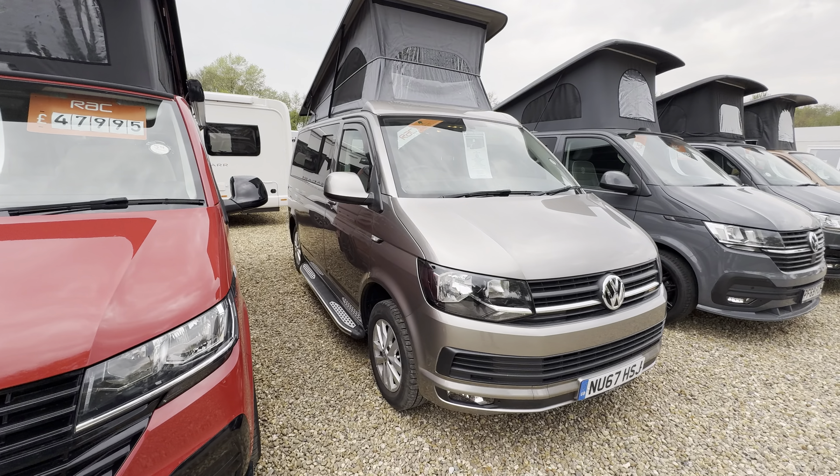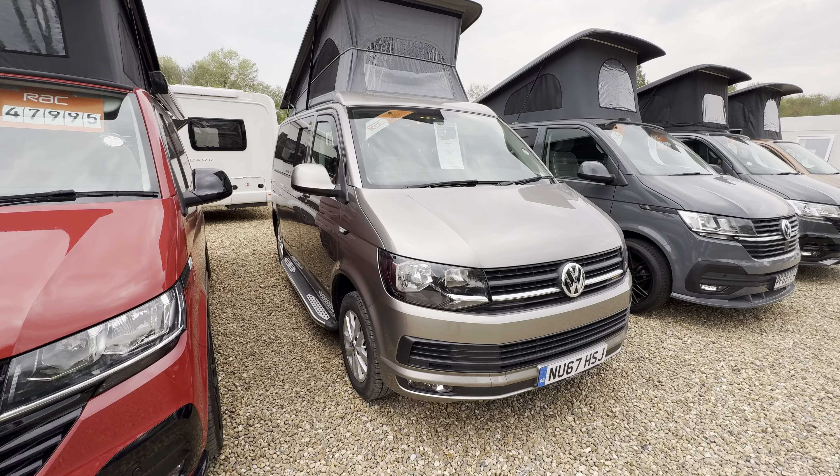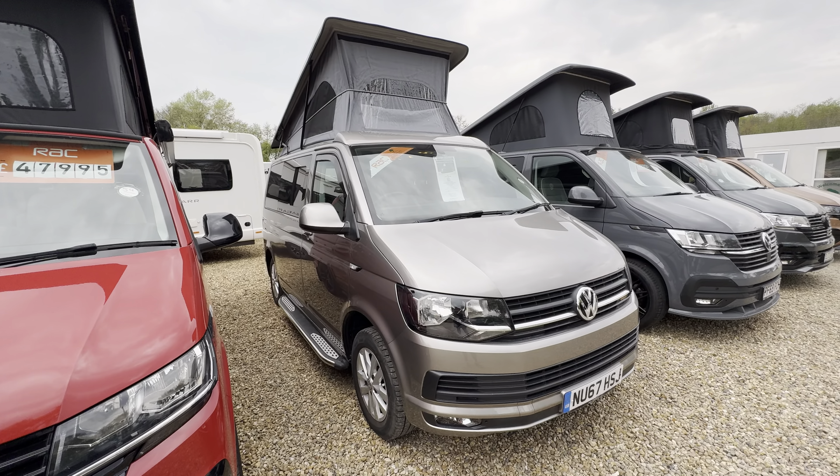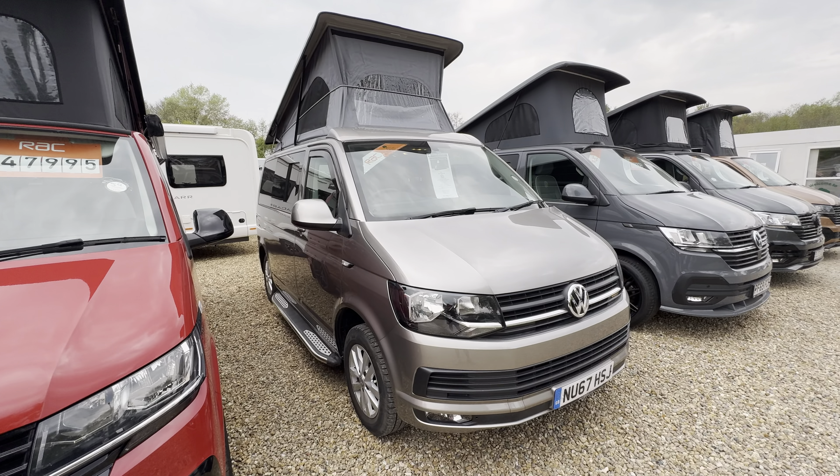Hello everyone, it's Ben from Oaktree here. Today I'll be walking around this stunning Volkswagen T6 Highline. It's on a 2017-67 registration, lovely condition.